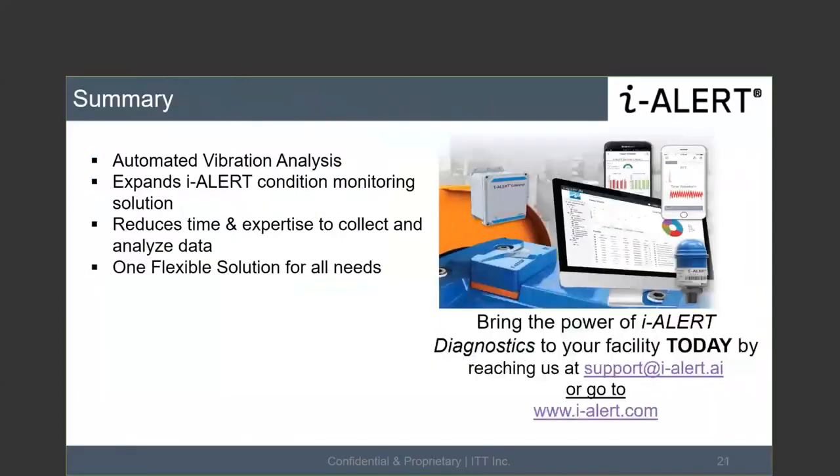To summarize: automated vibration analysis expands the iAlert condition monitoring solution, reduces time and expertise needed to collect and analyze data, and provides maximum flexibility for your use case. For more information, reach us at support@ialert.ai or visit ialert.com, which has updated support documents for diagnostics, the gateway, and the application. Please also reach out to your local rep or to our team directly.